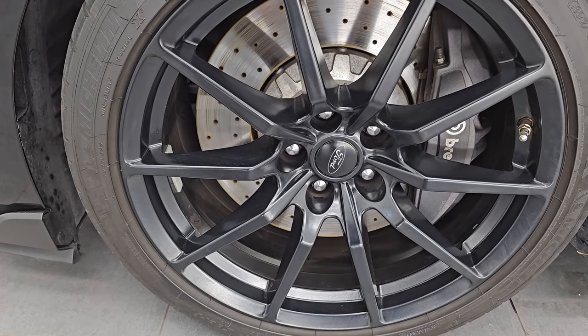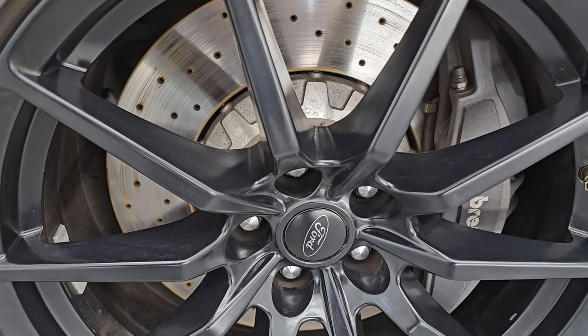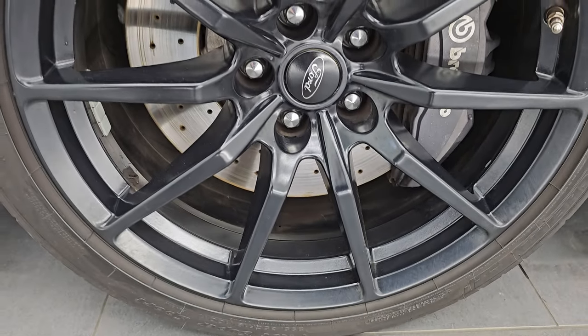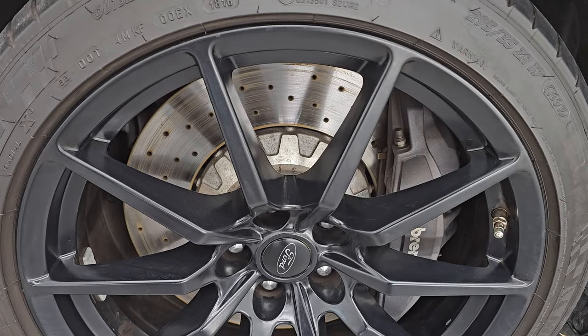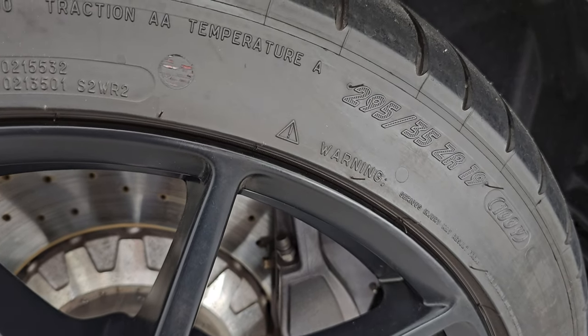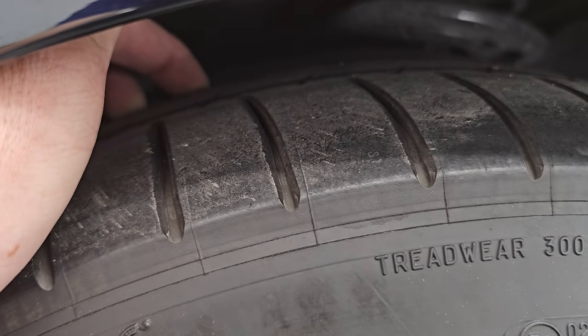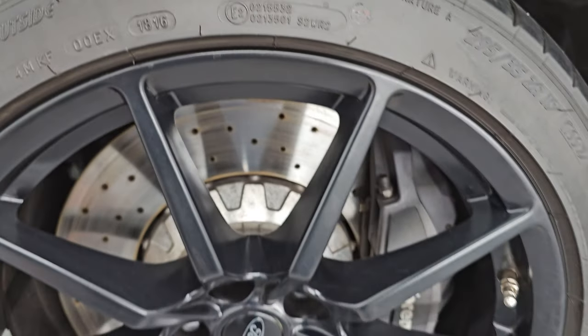This one comes with the painted 19-inch wheels and the Brembo brakes with the drilled rotors. The wheel is in excellent shape — I didn't see any scuffs or scrapes. It has Michelin Pilot Super Sport tires, 295/35 ZR19s, and I would say they have probably about half the tread left on them — very good tread left on those tires.